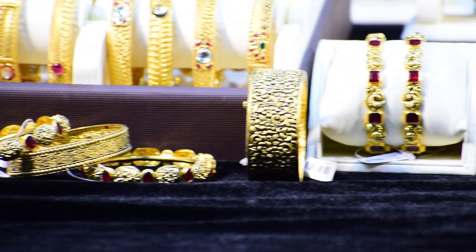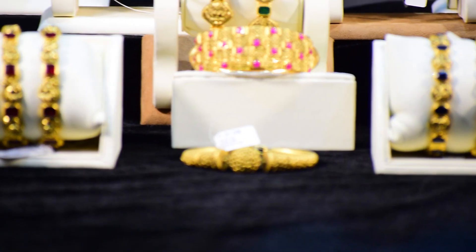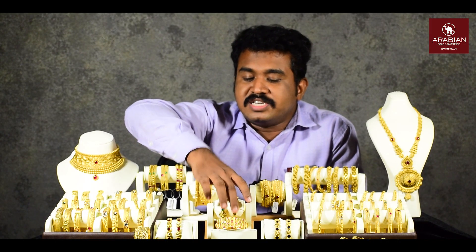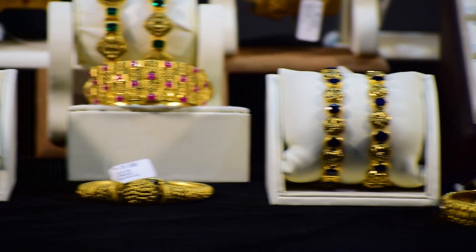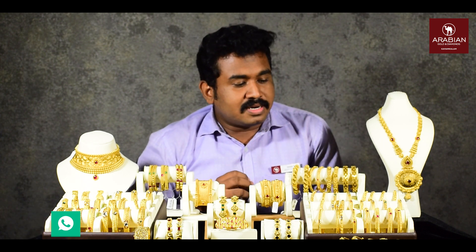We also have the same work and the same things we have in our minds. In this video, we are going to show you all about the collection. The collection is made of three pieces — this is a Lekshmi Bangalore design with Ruby, Emerald, and Blue Sapphire. We have been doing a peacock design and a lot of different work.